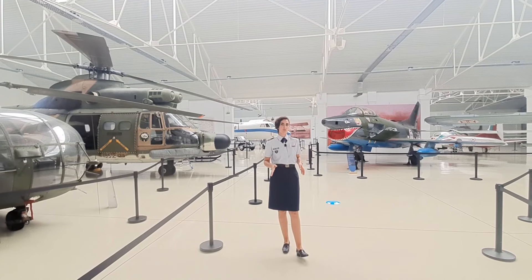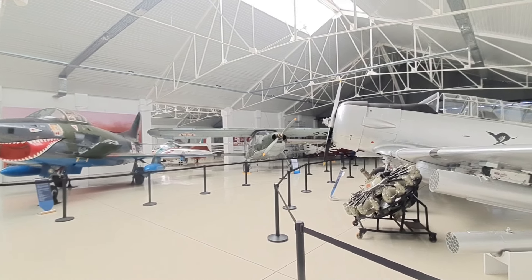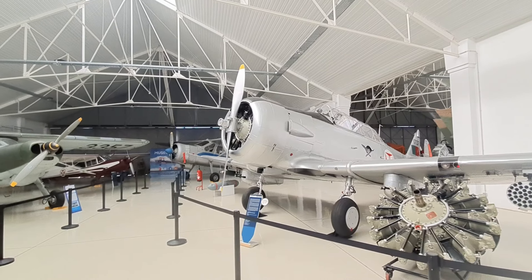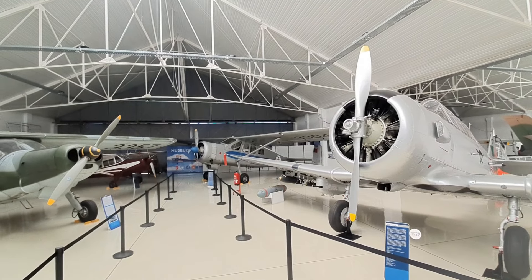This section is dedicated to the colonial war. All the aircraft here operated in that war. We have the T-6, which was a training aircraft that was armed to be used as a fighter plane in the colonial war.